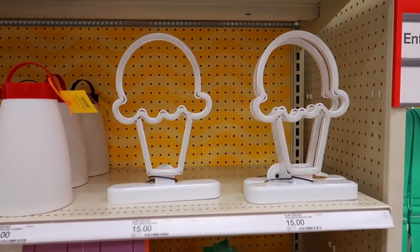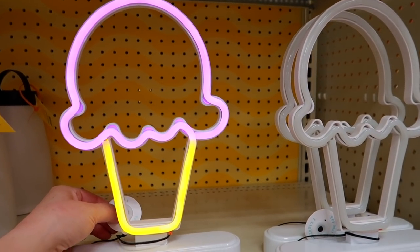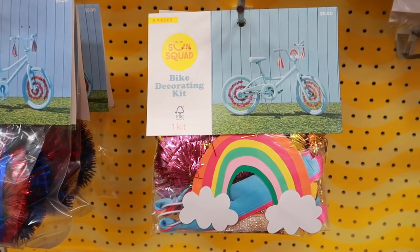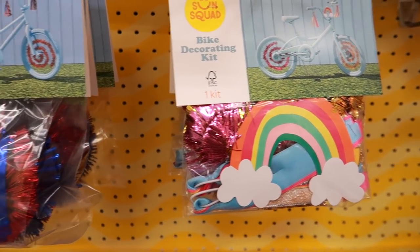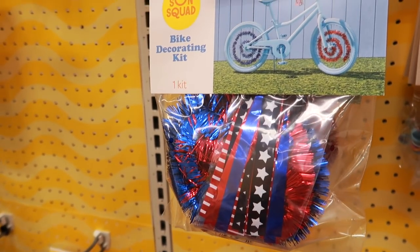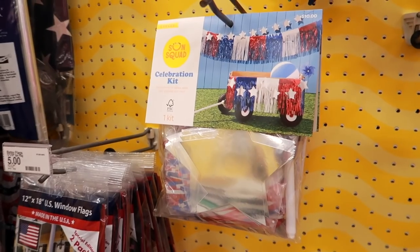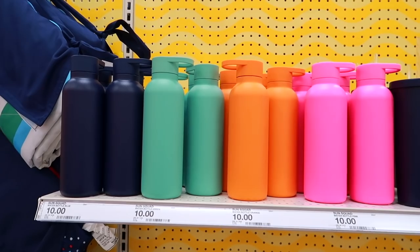Look how cool these ice cream lights are — looks like these are fifteen dollars. My mom just spotted these cool bike decorating kits — these are only five dollars! They have one with rainbows and then a red, white, and blue one. They also have a wagon celebration kit. I am loving the bright colors on these water bottles — aren't these pretty? These are ten dollars.